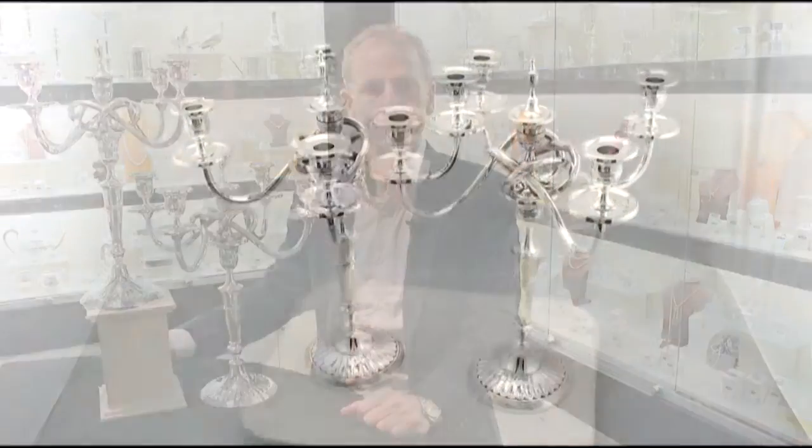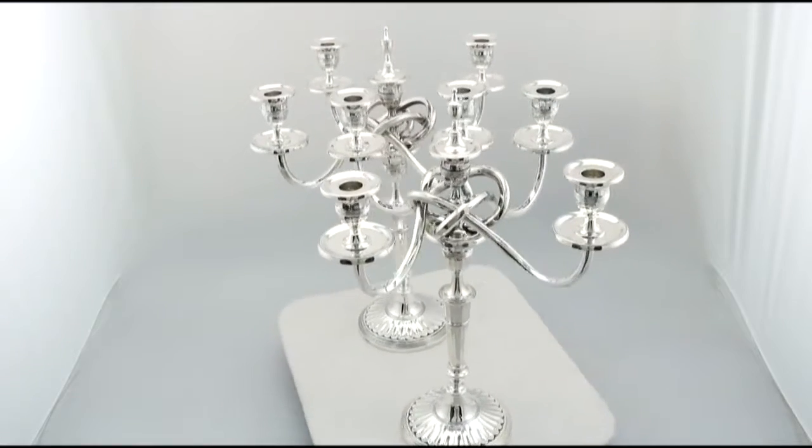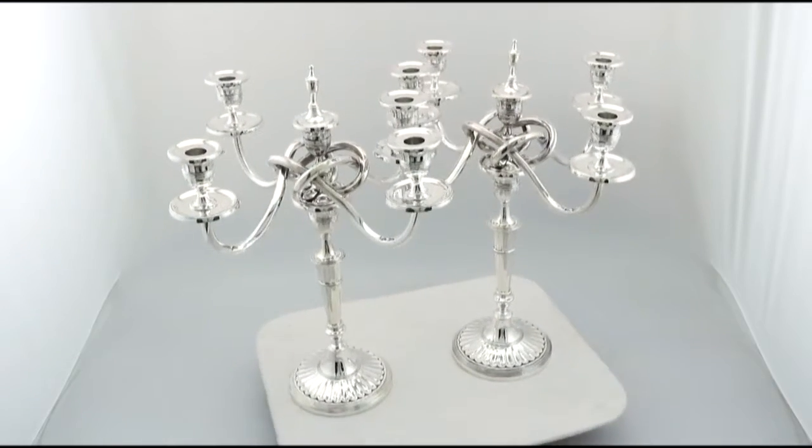Hello, my name is Andrew Campbell, welcome to AC Silver. These fine and impressive pair of vintage Portuguese 916 standard silver candelabra are quite exceptional examples.